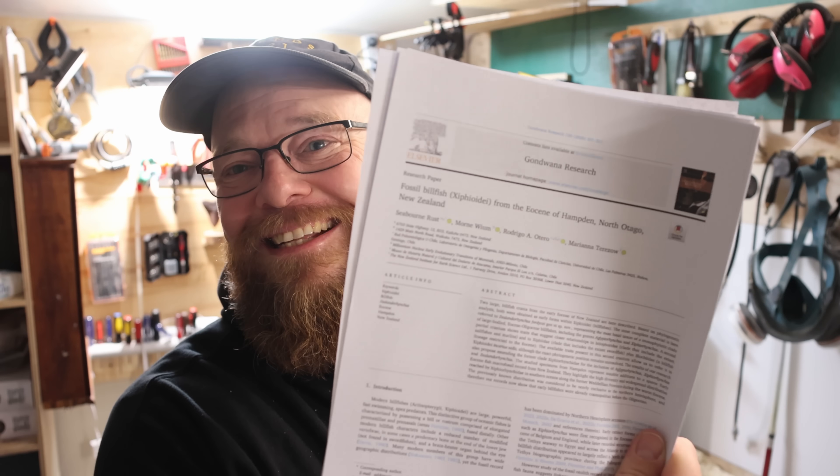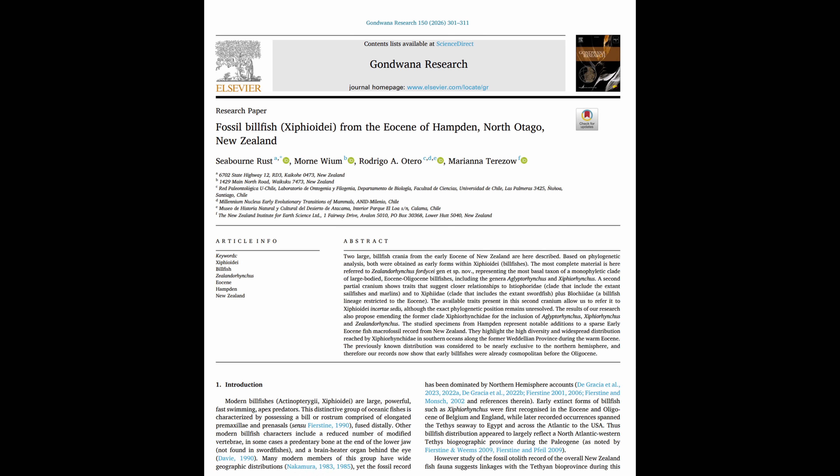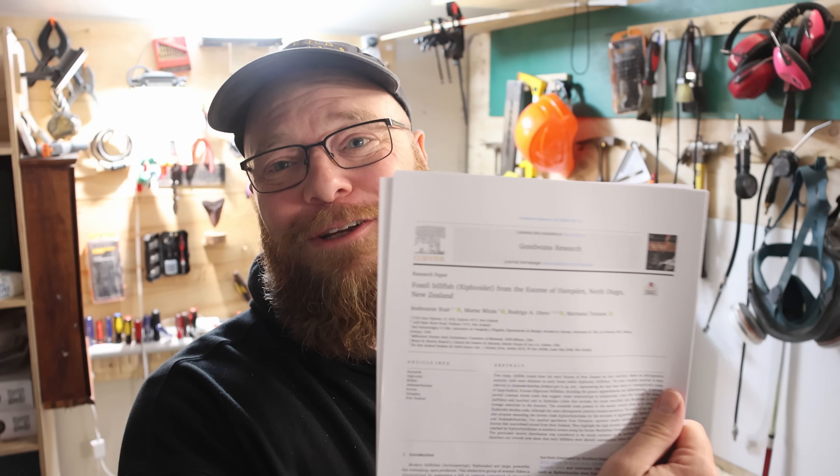Well, here it is — this is the paper that it resulted in. There's so much work in here, you should go have a look at it. There's pages and pages of information on the fossil, comparing it with other billfish and the locality — there's just so much good stuff in here. When I started fossil hunting and I found a crab or two, I never thought it would result in a new species. It's been quite the ride, and thanks so much everyone for coming along on it. You saw this fossil being found within a few days of when I found it, and you saw the second part — you've been along on every part of this journey. So thanks so much for that, and who knows, maybe there's a few more new species in the future. Stay safe and I will see you on the next hunt.